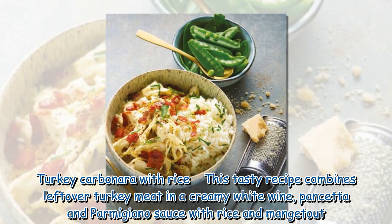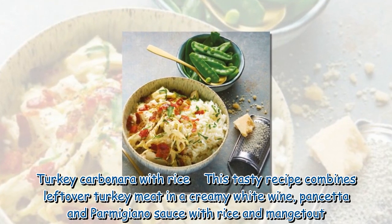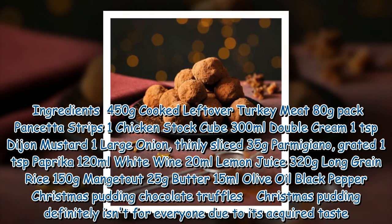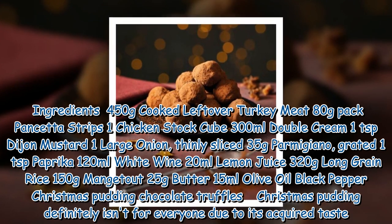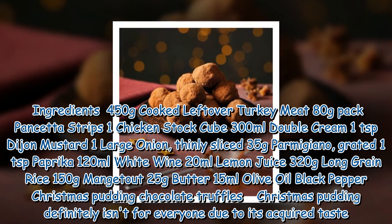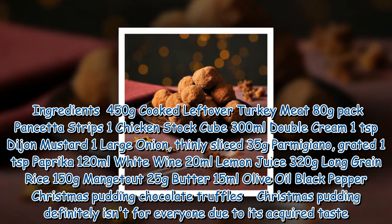Turkey Carbonara with Rice. This tasty recipe combines leftover turkey meat in a creamy white wine, pancetta and Parmigiano sauce with rice and mange tout. Ingredients: 450g cooked leftover turkey meat, 80g pancetta strips, 1 chicken stock cube, 300ml double cream, 1 teaspoon Dijon mustard, 1 large onion thinly sliced, 35g Parmigiano grated, 1 teaspoon paprika, 120ml white wine, 20ml lemon juice, 320g long grain rice, 150g mange tout.